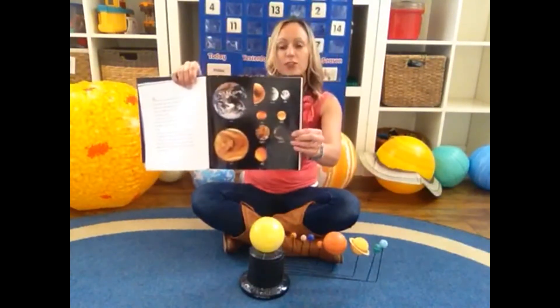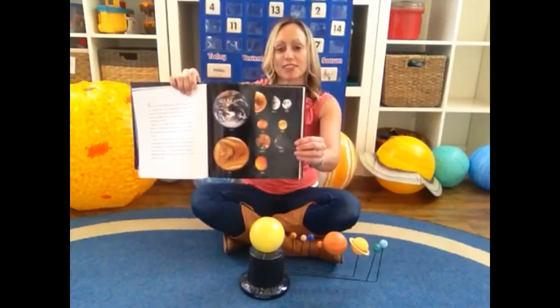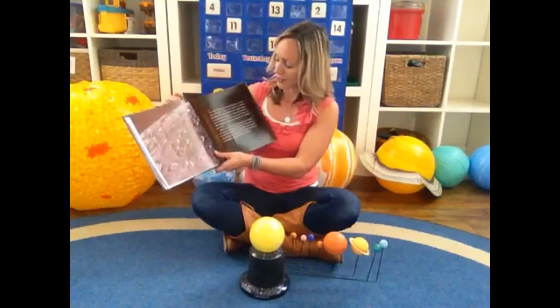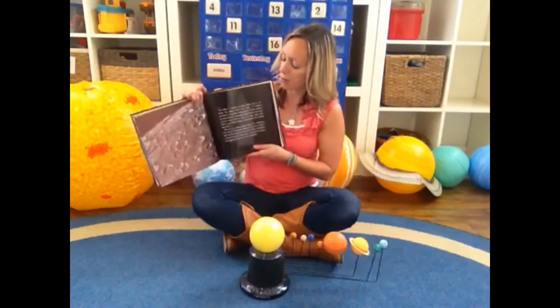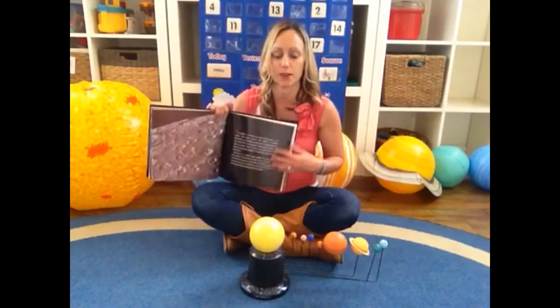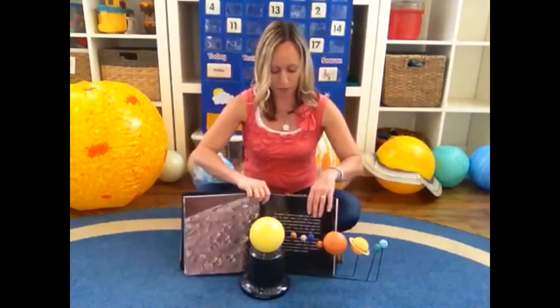Here are some real pictures of the planets we're going to be visiting. Our first stop is a planet called Mercury — let's get our astronaut helmets on and seatbelts buckled!